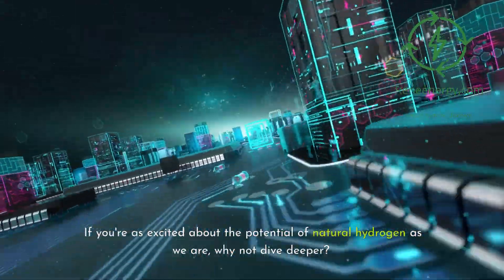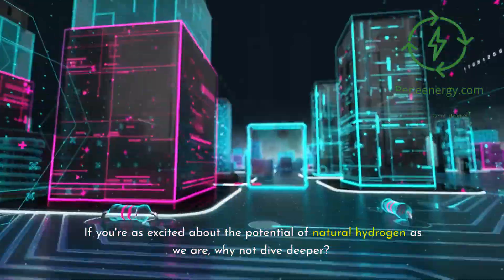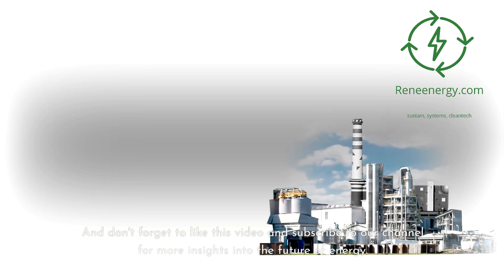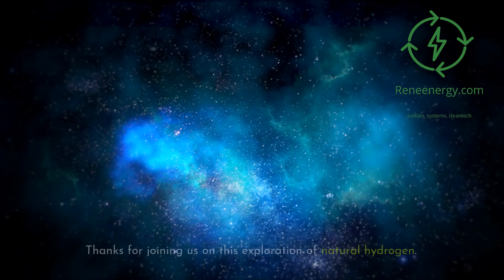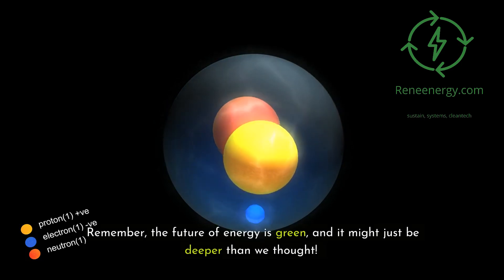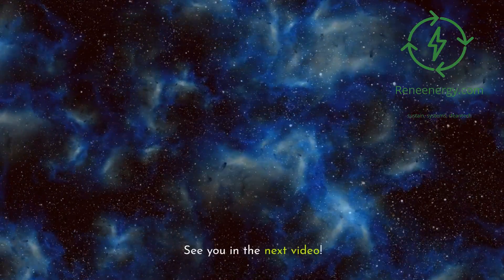If you're as excited about the potential of natural hydrogen as we are, why not dive deeper? Check out our website for more in-depth resources on green hydrogen topics. Don't forget to like this video and subscribe to our channel for more insights into the future of energy. Thanks for joining us — remember, the future of energy is green, and it might just be deeper than we thought. See you in the next video.